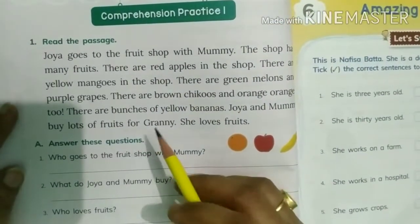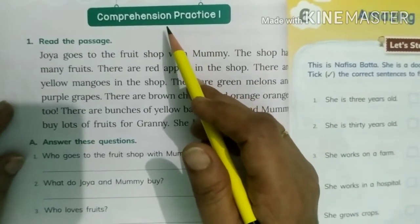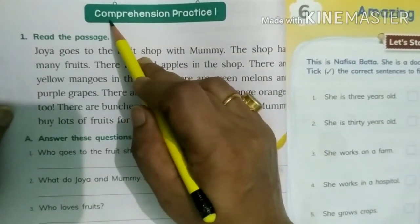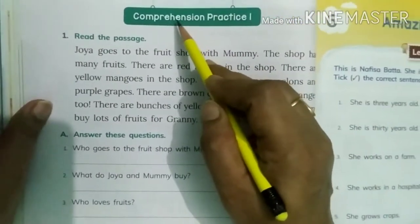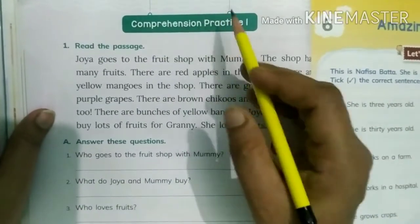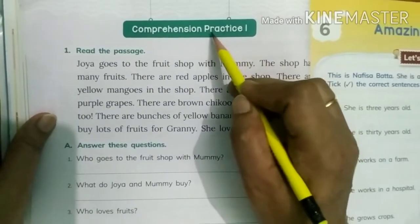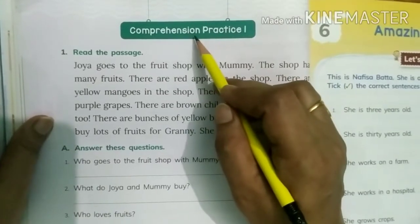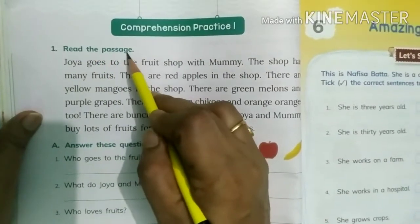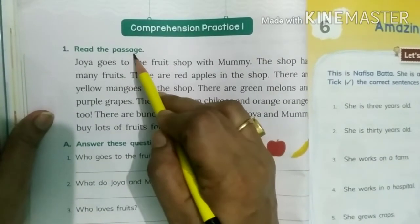Children, for solving a comprehension, first you have to read the comprehension very carefully. So let's start. C-O-M-P-R-E-H-E-N-S-I-O-N, Comprehension. P-R-A-C-T-I-C-E, Practice. Comprehension Practice. Read the passage — P-A-S-S-A-G-E — passage means paragraph.